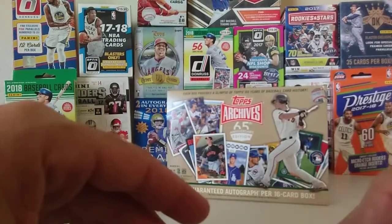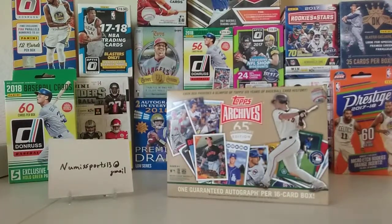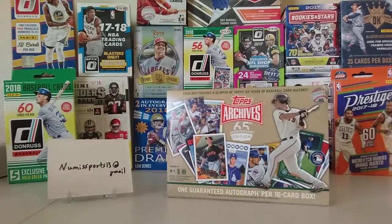Thank you everybody. If you're interested in any of these cards, you can get a hold of me. My email is numasports13 at gmail — it'll be in the description. And look for future videos of future products and videos of items that I have for sale.